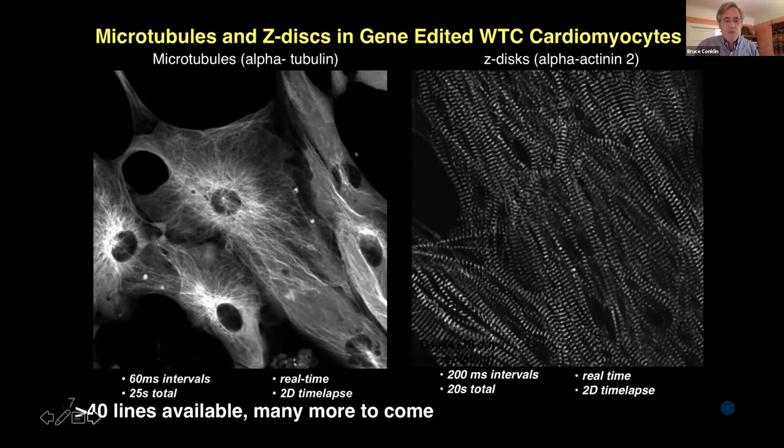CRISPR is an amazing tool, and I'm going to tell you about it in the context of two different stories. First, I want to talk about motor neurons and a crippling neuropathy for which CRISPR is a potential therapy. Then I'll end with a very new project — just started about five weeks ago — about how we can mobilize the technologies of Gladstone to attack a very important problem.